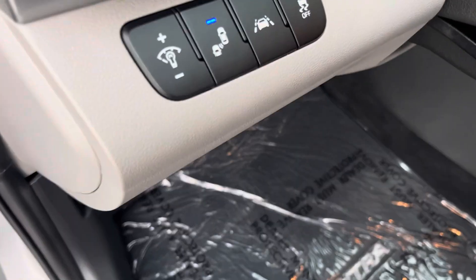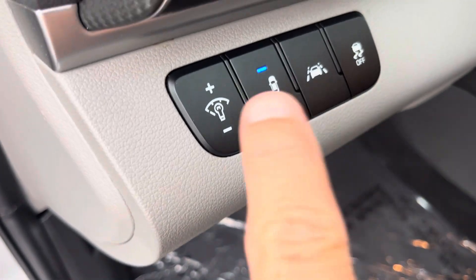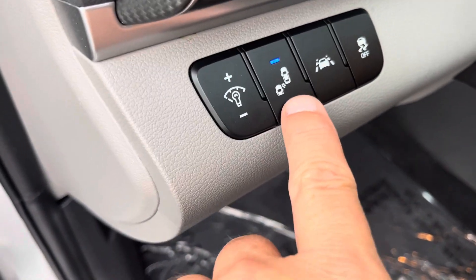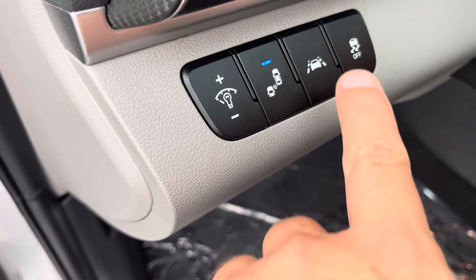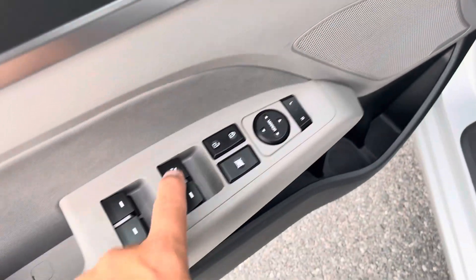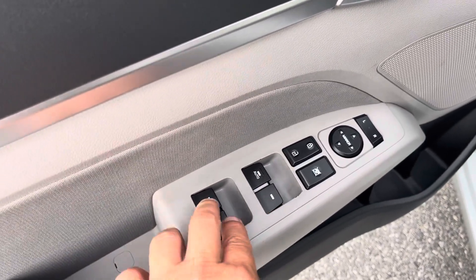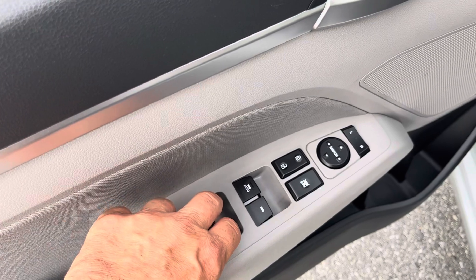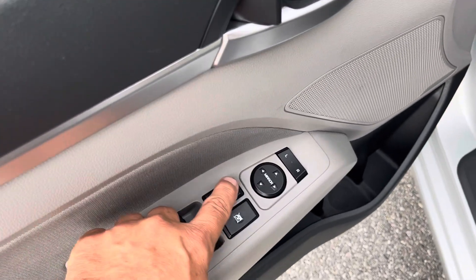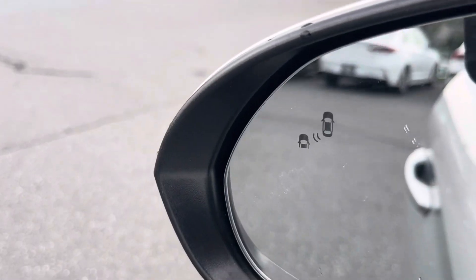You can see some of the features here — it has the monitor for side distance, lane departure warning, traction control, and automatic power window for the driver. The rest of the windows work as they should. There's a lock button here, and adjustable mirrors. You can see the little icon in the mirror for the blind spot warning.